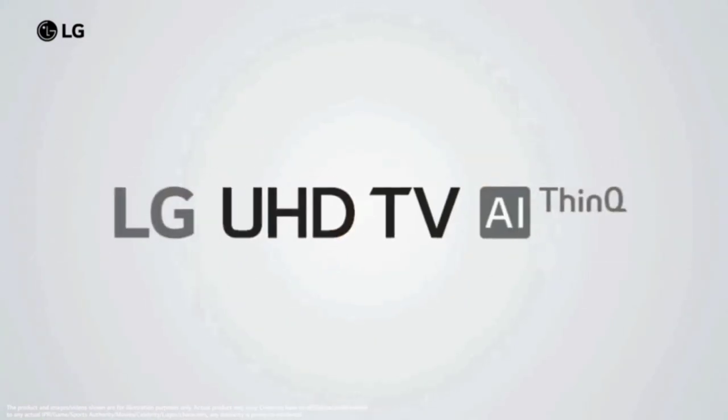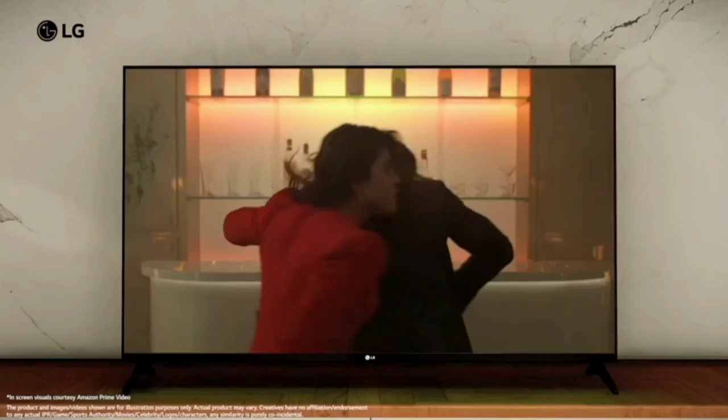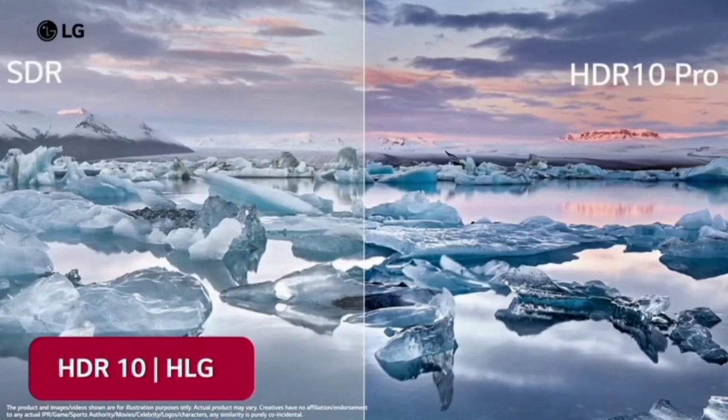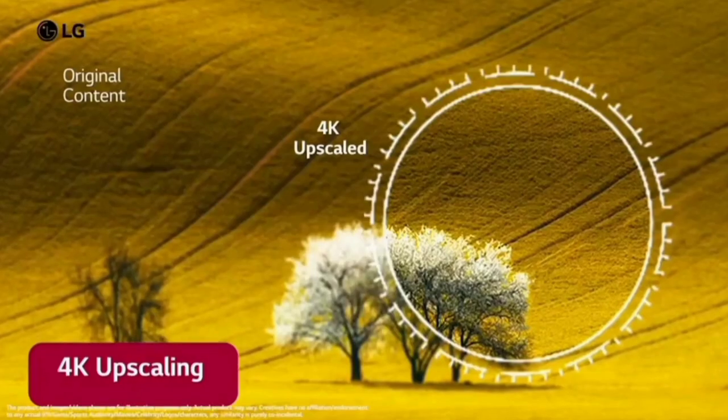First, let's start with the display. LG TV features a 4K Ultra HD display with a 60Hz refresh rate. The picture quality and video motion will be smooth and clear. There are additional features in the display, including super upscaling.